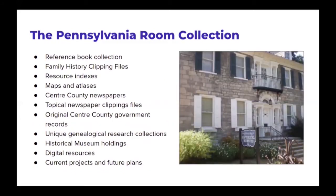What comprises the Pennsylvania Room collection? What does it include? As we're a library, it's probably no surprise that part of our bread and butter is a reference book collection, but we have lots of other resources that span different formats and different creators and have different applications. There's a list on the screen of everything I'm going to discuss today: family history clipping files, newspapers, county records, research collections, the museum, and digital resources. I'll wrap up by sharing some projects we're working on to make more resources accessible to the public.